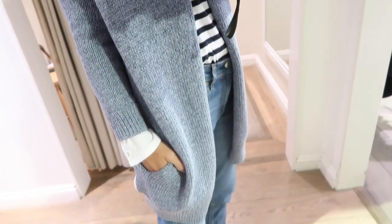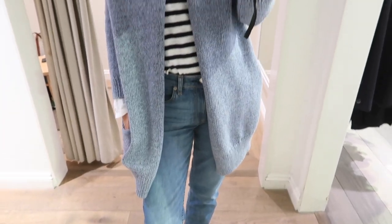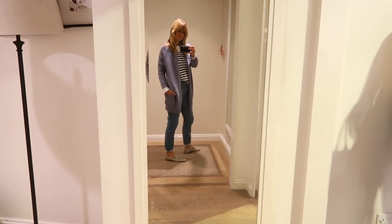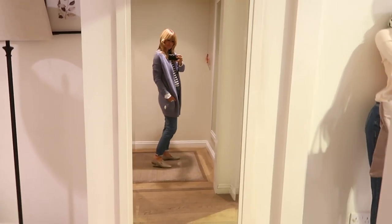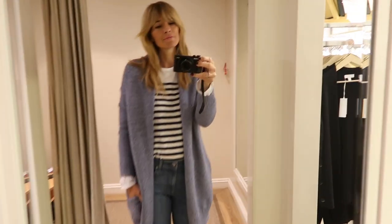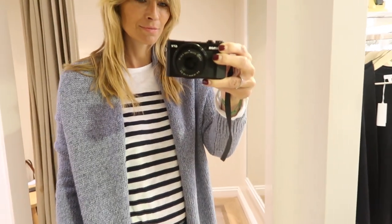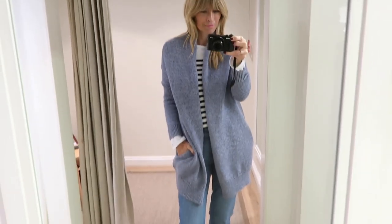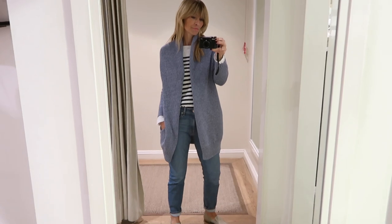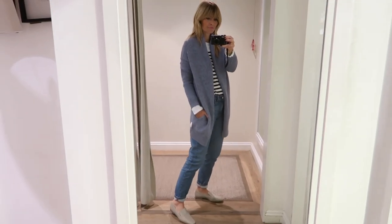And then lastly in The White Company I tried on this really gorgeous shawl cardigan. They describe the colour as denim blue marl, which is essentially a really subtle, timeless and elegant shade of blue that I can imagine having in my wardrobe for years. Not to mention the fact that it was ridiculously comfy — just one of those throw-on pieces you know you're going to wear time and time again.